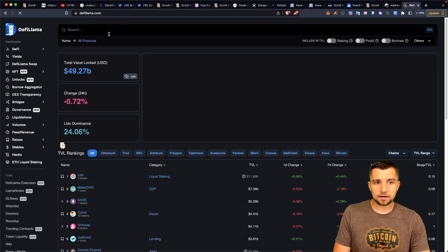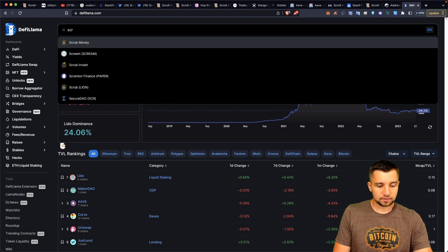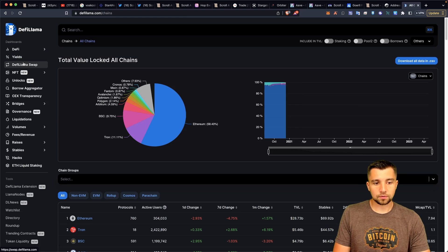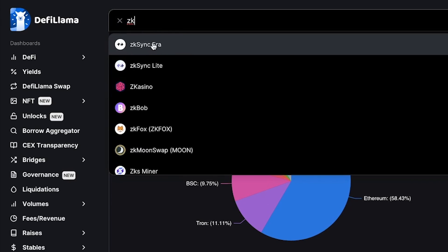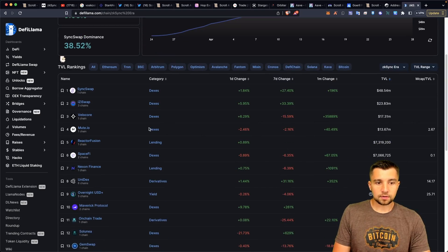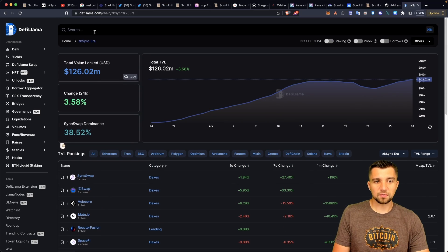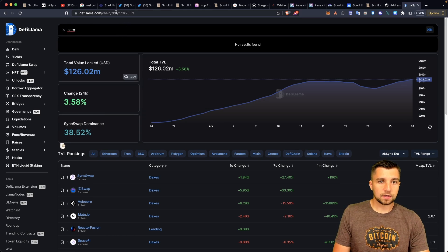A good data aggregator for stuff like this is DeFi Llama. They haven't added support for scroll yet. This is a really useful tool even for smaller chains. For comparison, looking at ZK Sync era, we can see the TVL and other metrics — they're getting a lot of applications. But when you put in scroll, it's nothing yet.